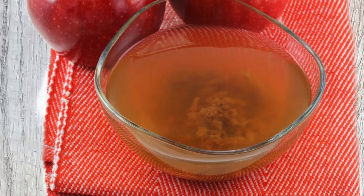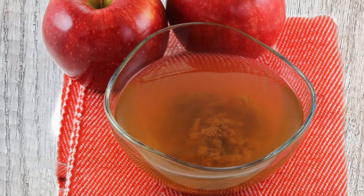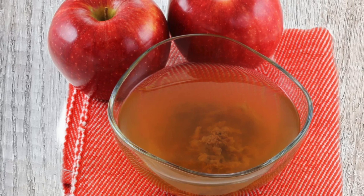The term apple cider vinegar often refers to the unpasteurized, unfiltered version of this vinegar. This type retains its natural amber color and may contain strands of proteins, enzymes, and a beneficial bacteria known as the mother. The mother is a colony of acetic acid bacteria and is often considered a sign of a high quality raw apple cider vinegar.